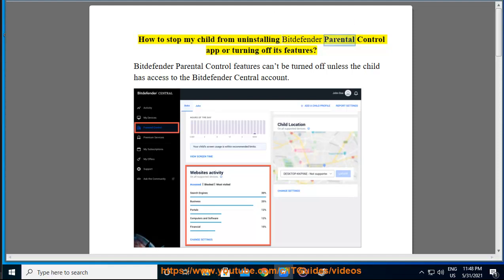How to stop my child from uninstalling Bitdefender Parental Control app or turning off its features? Bitdefender Parental Control features can't be turned off unless the child has access to the Bitdefender Central account.